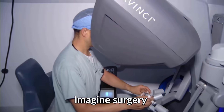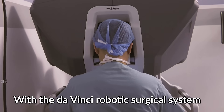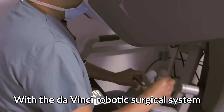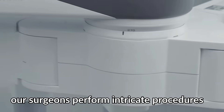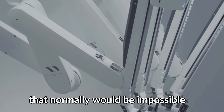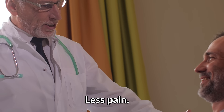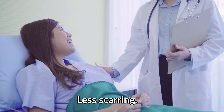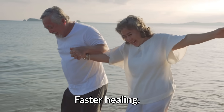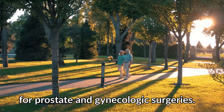Imagine surgery where the human hand is enhanced by robotics. With the DaVinci Robotic Surgical System, our surgeons perform intricate procedures through tiny incisions, achieving a precision that normally would be impossible for a human alone. Less pain, less scarring, faster healing. The DaVinci System is the gold standard for prostate and gynecologic surgeries.